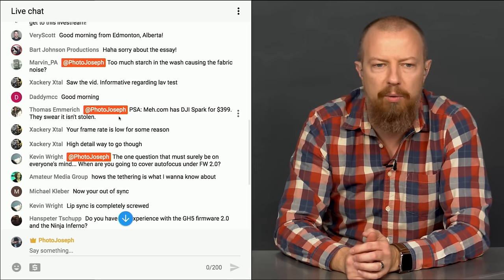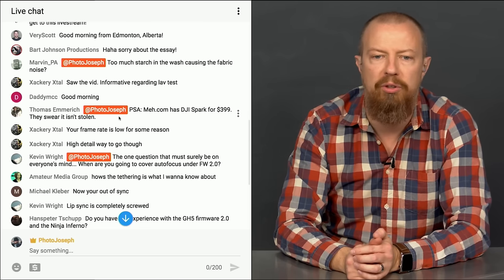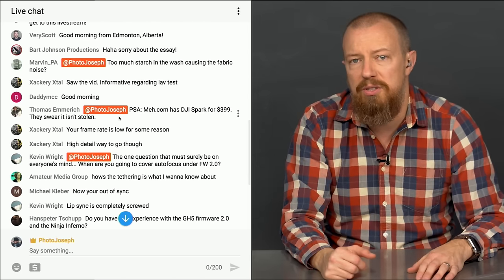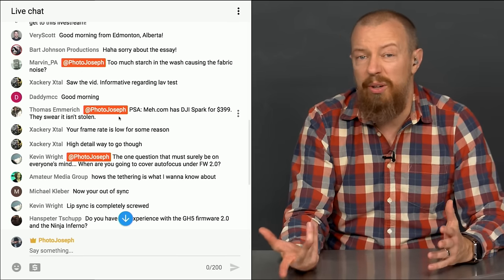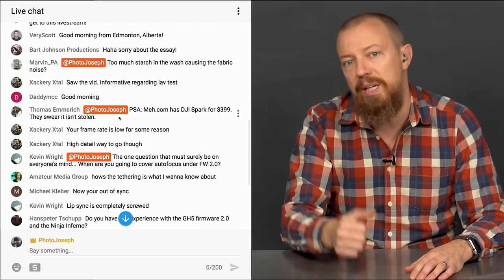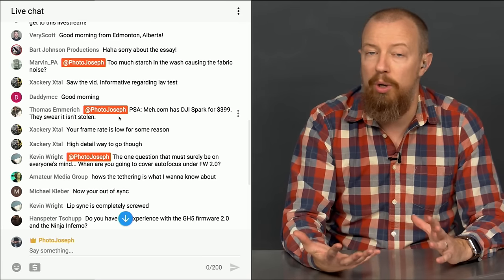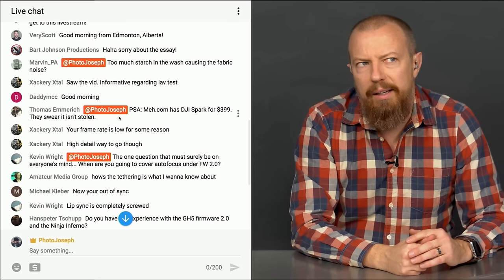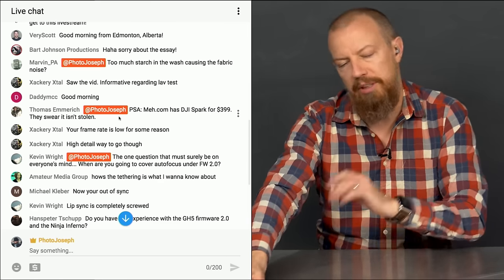Kevin asks when I'm going to cover autofocus under firmware version 2. I've played with it — it's definitely better than firmware version 1. It's still not going to beat Canon and Sony, but it's improved. Autofocus isn't the strongest point for video on the GH5, but the camera does things only an ARRI ALEXA can do, so we're okay with that.